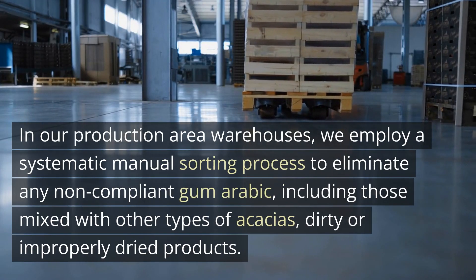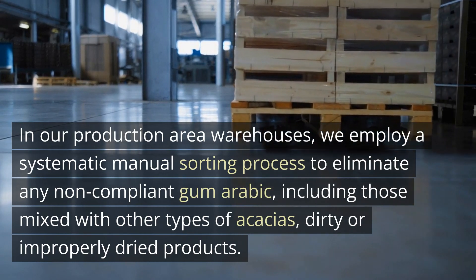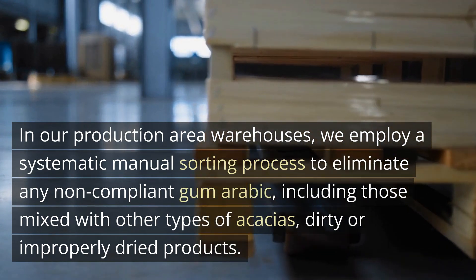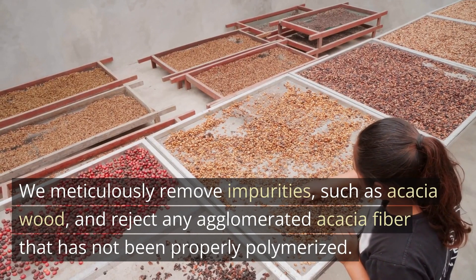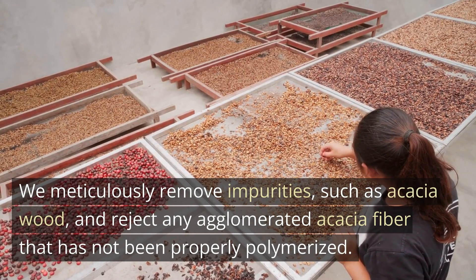In our production area warehouses, we employ a systematic manual sorting process to eliminate any non-compliant gum arabic, including those mixed with other types of Acacias, dirty or improperly dried products. We meticulously remove impurities such as Acacia Wood, and reject any agglomerated Acacia Fiber that has not been properly polymerized.